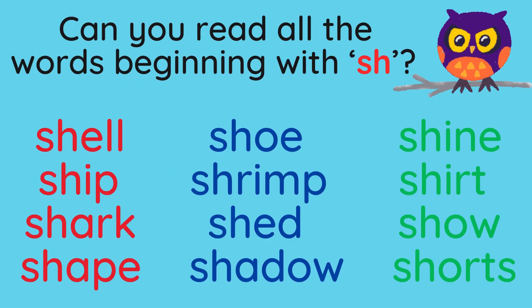Can you read all the words beginning with the sound Sh? Let's start with the red column: Shell. Ship. Shark. Shape.